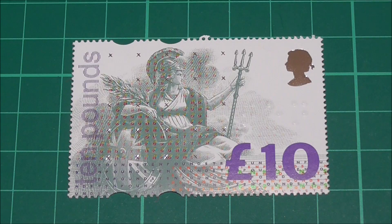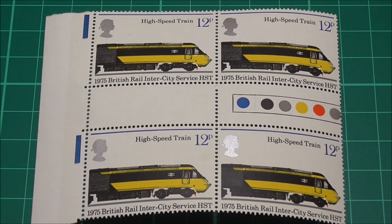Interestingly, in 1993 when the £10 Britannia stamp was issued, the Royal Mail didn't announce the colours used to print the stamp, in order to prevent potential forgeries being made.